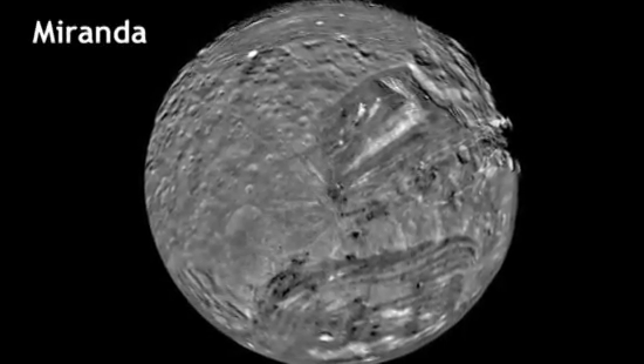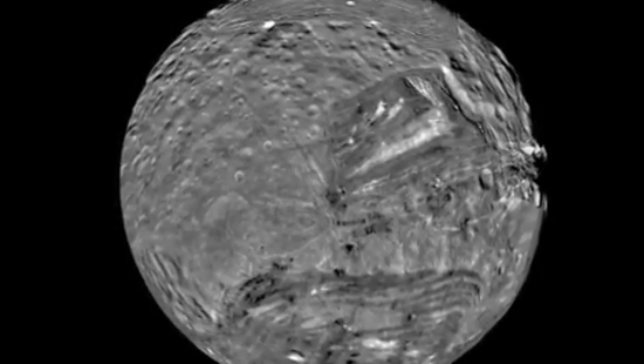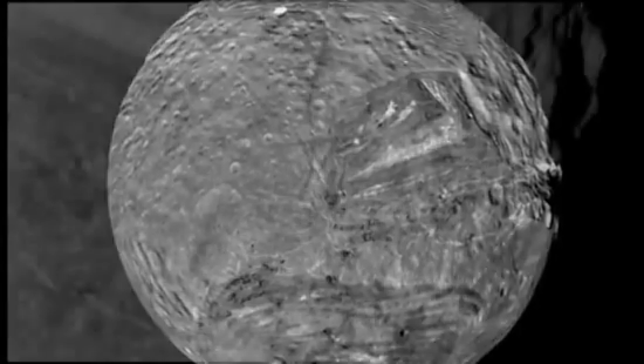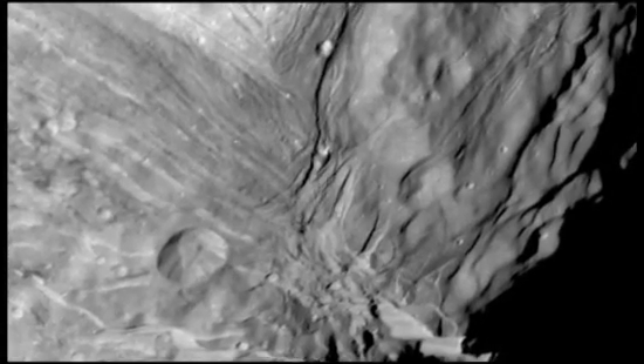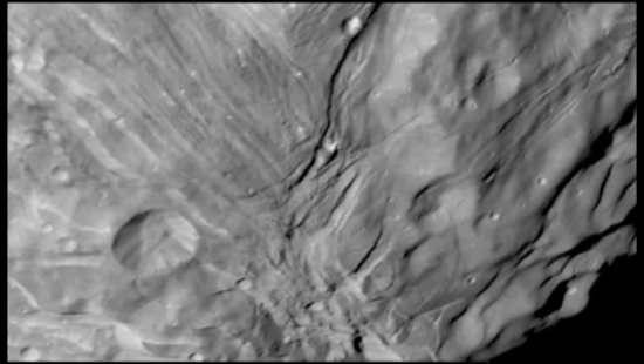Triton has geysers too, but these are not spurts of water. On frigid Triton, so far from the Sun, the liquid that spouts some five miles above the planet is nitrogen. No one yet knows exactly what drives them. Tiny Miranda, one of 27 known moons that orbit Uranus, wears a jumbled skin that's been shaped and reshaped. Most likely, its outer crust is slipping and sliding around on a molten core.